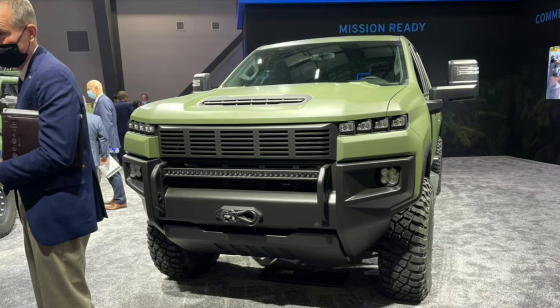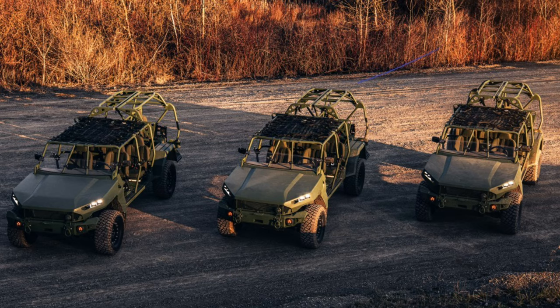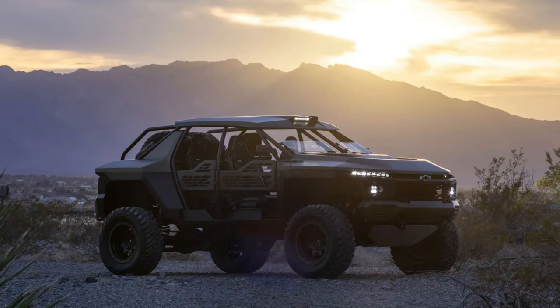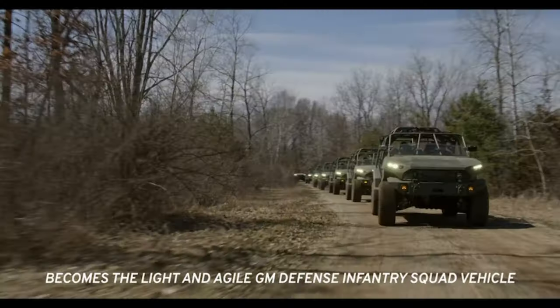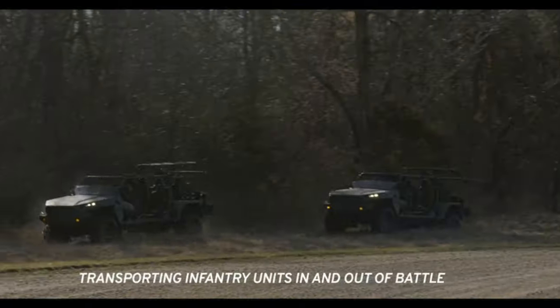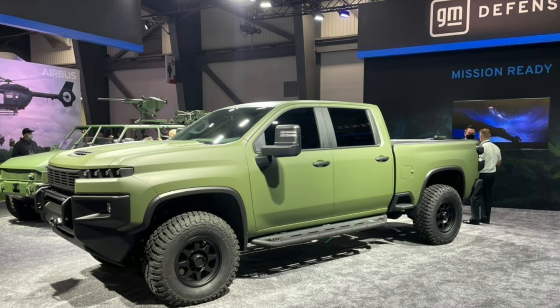So GM Defense's light utility vehicle prototype — but as you can see from the pictures, this is not a light vehicle from what I can see. It looks like it's based off an HD truck. If you're not aware, GM Defense makes some pretty cool vehicles. In fact, they made one not too long ago that really looked kind of like the Beast concept. They had what's basically called the infantry squad vehicle, developed for the US Army. Now it looks like they're doing a truck, and it looks again like it's based off an HD platform.